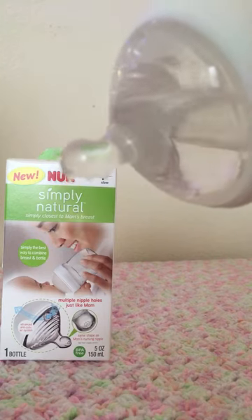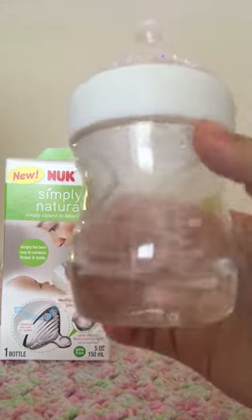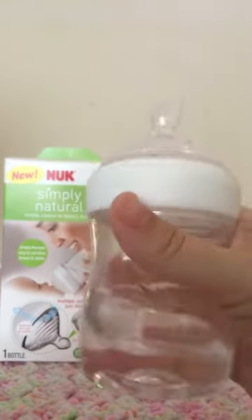So it's kind of fast, and it didn't work for my daughter because it was too fast. But overall, we liked the way it latched — if it was a little bit slower, it would have been a perfect bottle for us.